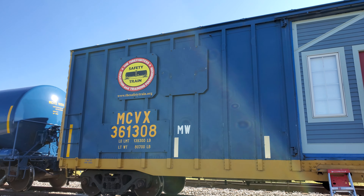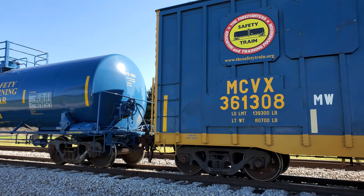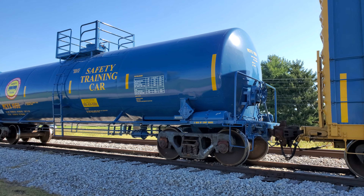It's www.safetytrain.org with CSX. And they're setting up today here in southern Indiana to put on the training.